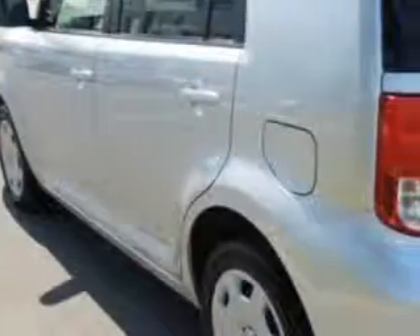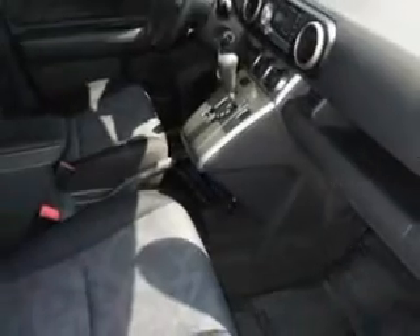Features include keyless entry, 12-volt power source, anti-lock braking system, and much more. Enjoy the drive and have peace of mind in this 2011 Scion XB. See us at Jenkins Volkswagen of Leesburg today.